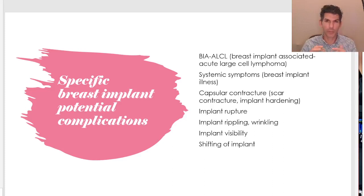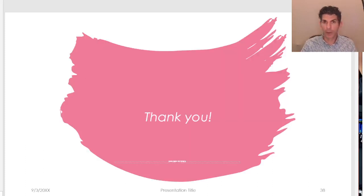Finally, implant rippling — feeling the implant under your skin — is typically a problem with very thin people, often with underfilled saline implants. Implant visibility should never be an issue, and if your skin is that thin, we'd have a conversation about whether implants are correct for you at all. Implants could also shift over time due to lack of tissue strength and the weight of the implant. That is a complete high-level overview of breast implants. If anybody has any questions before I sign off, I'm happy to answer them. Thank you very much for joining me — I hope you learned something and we'll see you next time.